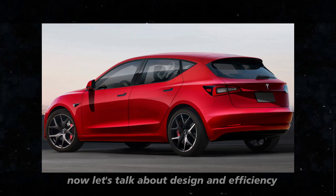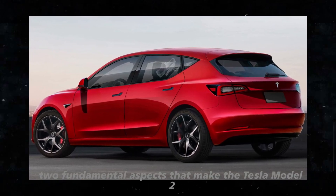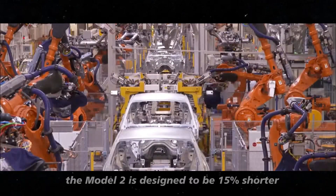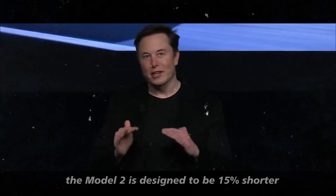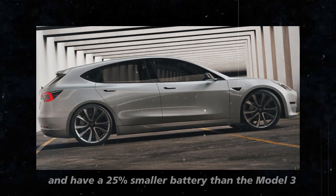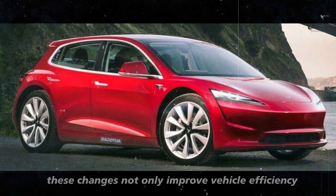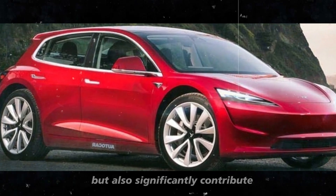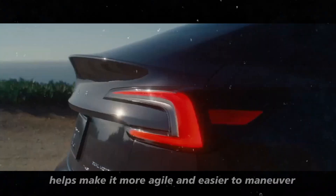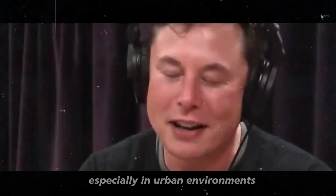Now let's talk about design and efficiency, two fundamental aspects that make the Tesla Model 2 such an interesting promise in the electric vehicle market. The Model 2 is designed to be 15% shorter, 30% lighter, and have a 25% smaller battery than the Model 3. These changes not only improve vehicle efficiency but also significantly contribute to a lower drag coefficient. Reducing the car's length helps make it more agile and easier to maneuver, especially in urban environments.